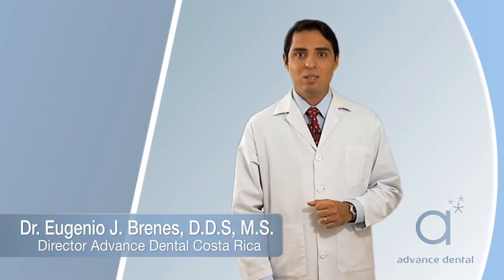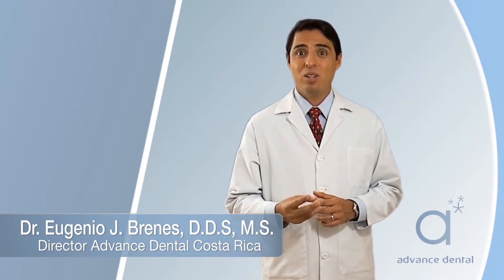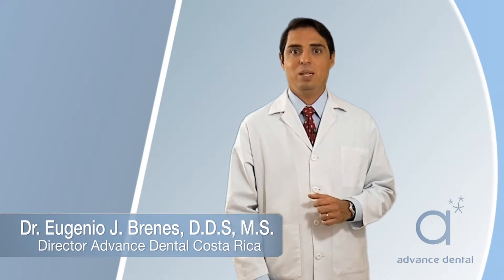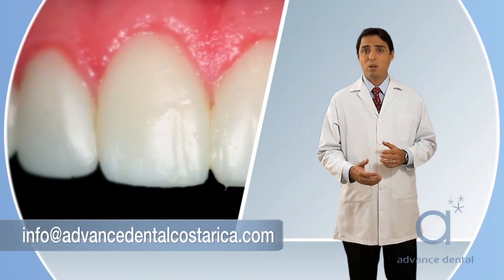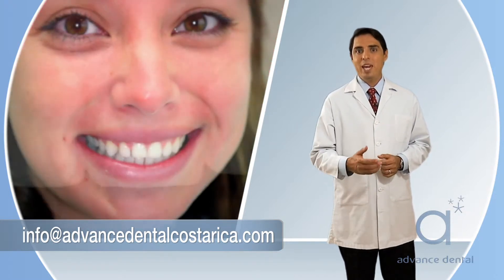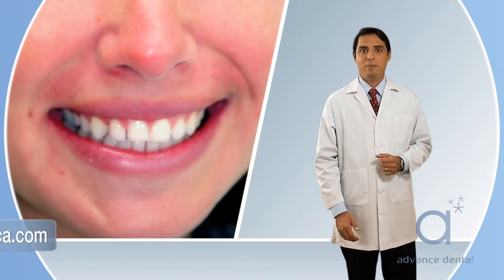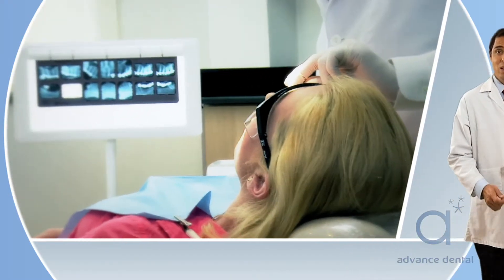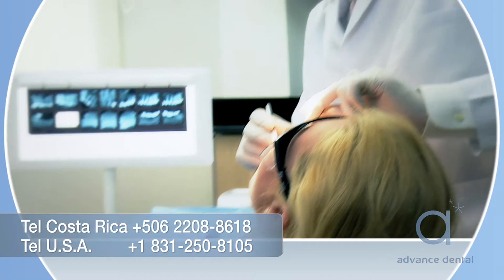When a person is not content with their current smile, and they feel that a change in color, shape, and length is required, a good treatment option might be porcelain veneers. This treatment consists of placing a shell of porcelain on top of the tooth, with the aim of changing the aspects of the tooth that you are not satisfied with. This procedure can range from non-invasive in selected cases to minimally invasive in most cases.